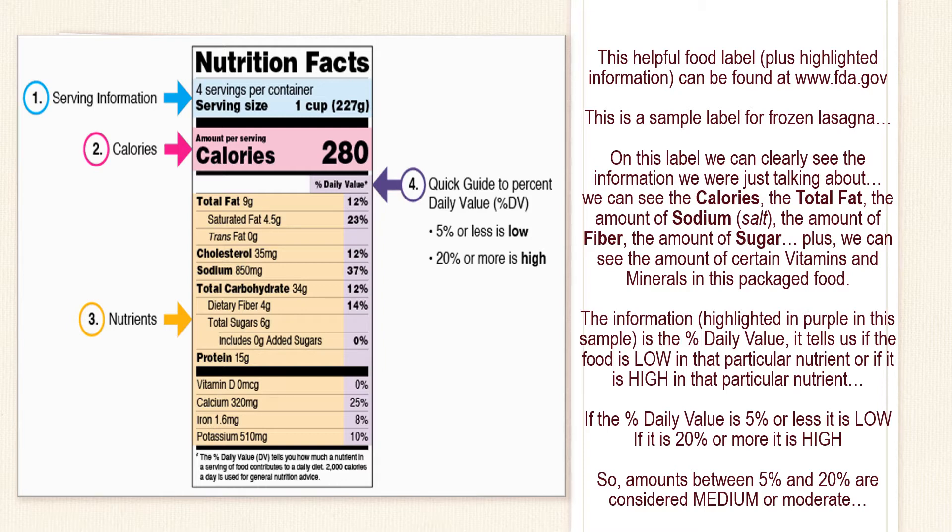On this label we can clearly see the information we were just talking about. We can see the calories, the total fat, the sodium, the fiber, the sugar, plus certain vitamins and minerals that are found in this packaged food. The information highlighted in purple in this sample is the percent daily value. It tells us if the food is low in that particular nutrient or if it is high in that particular nutrient. If the percent daily value is 5% or less, it is low. If it is 20% or more, it is high. So amounts between 5% and 20% are considered medium or moderate.